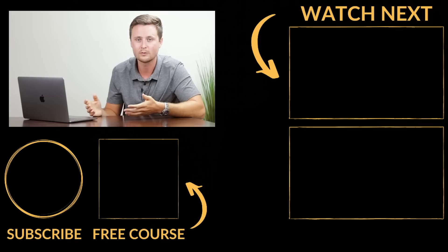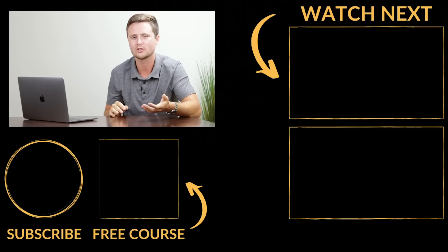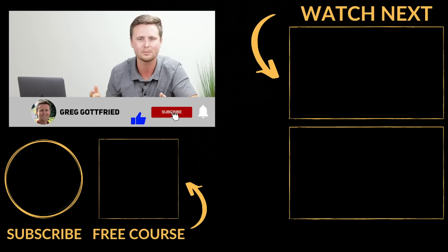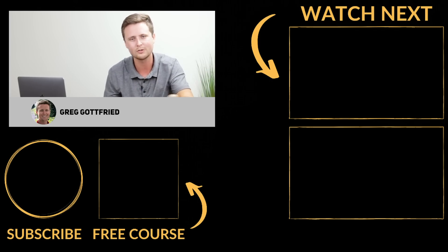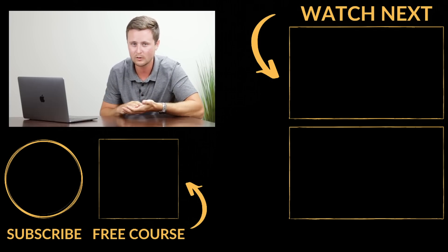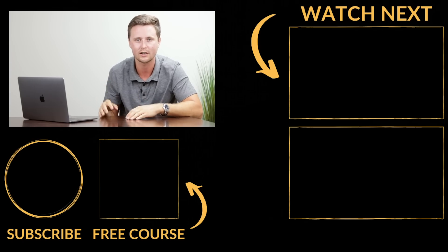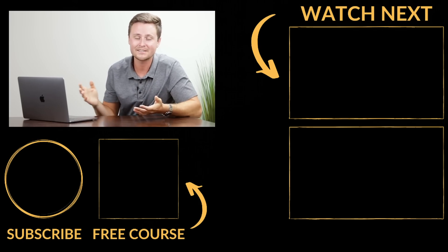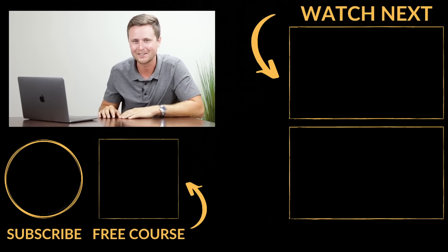That is it for this video. I hope it has been helpful and answered a lot of questions you may have if you're new to print-on-demand. If you enjoyed it, feel free to leave a thumbs up. If you haven't subscribed, you can do that as well. And lastly, if you have any questions about something not covered in this video, just let me know down in the comments and I'd be happy to help you out. I will see you all in the next video.